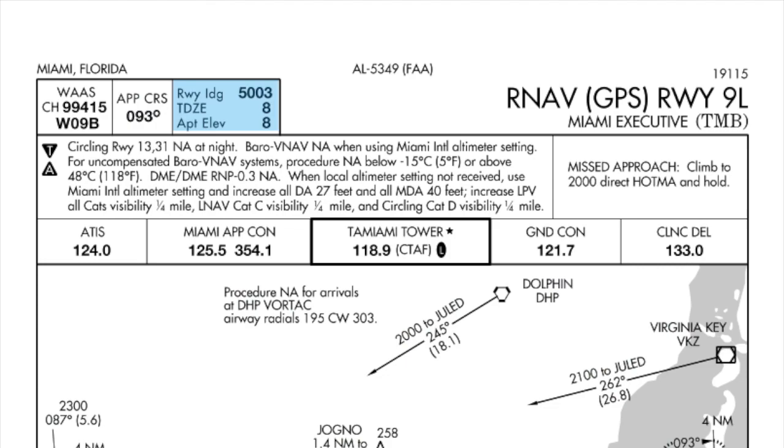The runway available is 5,003 feet. Touchdown zone elevation is 8 feet, and airport elevation is 8 feet. We would read any notes that apply to us, such as Runway 13/31 not available at night, and the BARO VNAV is not available when using the Miami International altimeter setting.